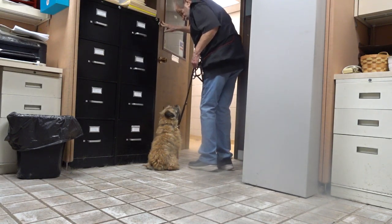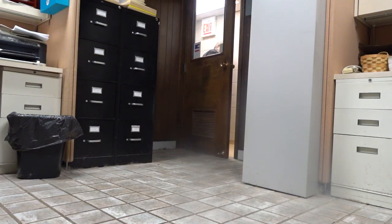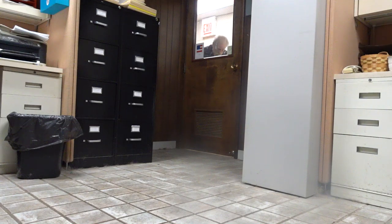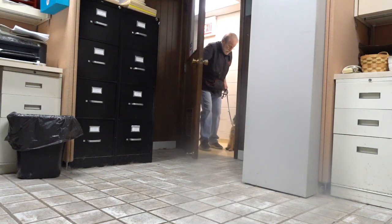Good sit — he's got to sit with the door closed. My hand is here in case he goes to get up. Good sit Woody. Good sit. Now I'm waiting for eye contact. Yes, heel. Good boy. Here Woody.